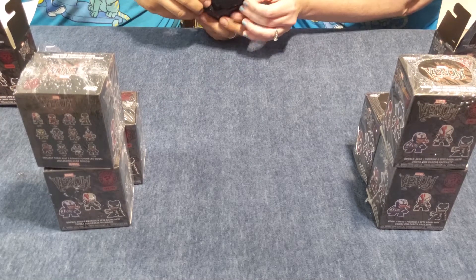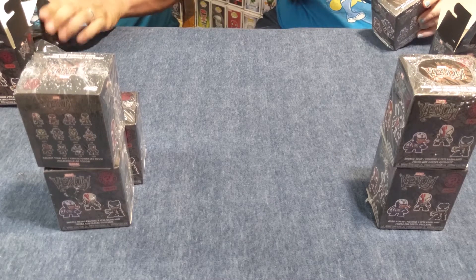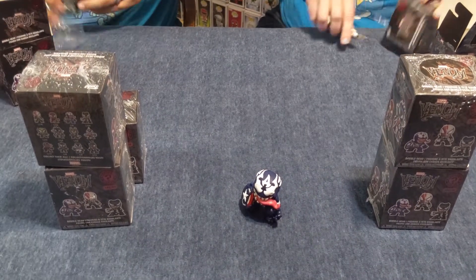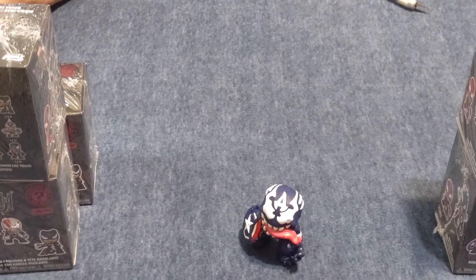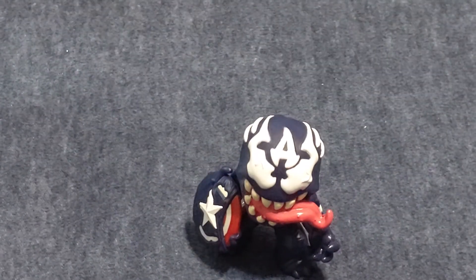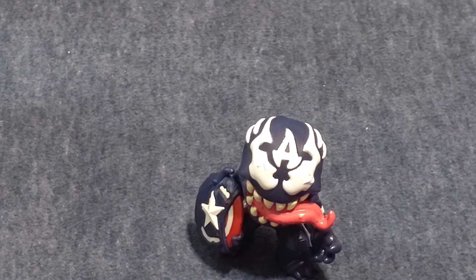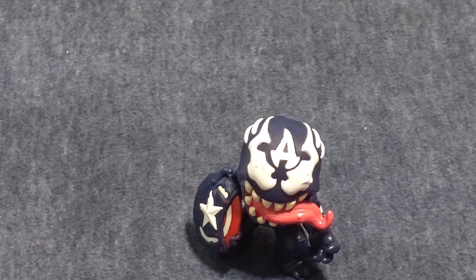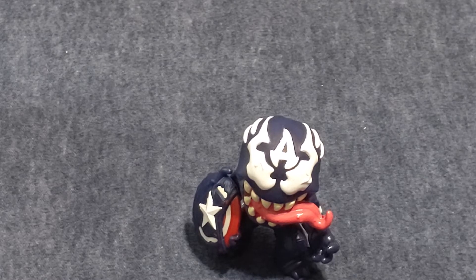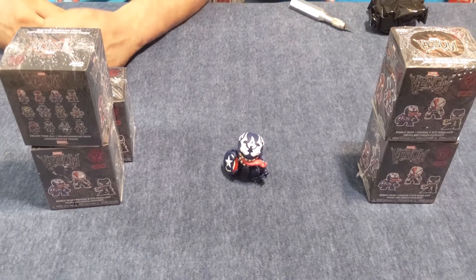This is Captain America doing his thing. He's also a one in six. Nothing really special to him, but it has become one of my favorite lines. I'm a big Venom fan. These are really neat. Even the one in sixes are extremely well made. They're not Bobo. They're really, really neat.